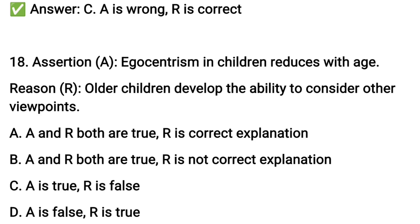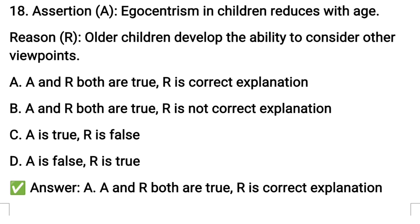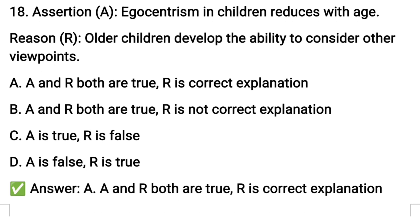Next question number eighteen: egocentrism in children reduces with stage — this concerns egocentric thinking reducing over time. The reason is that older children develop the ability to consider other viewpoints. Both A and R are true, and R is the correct explanation of A.